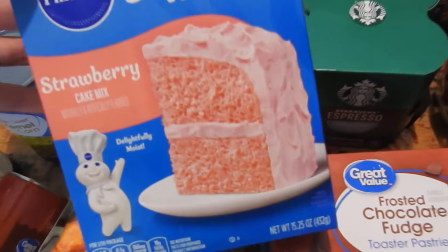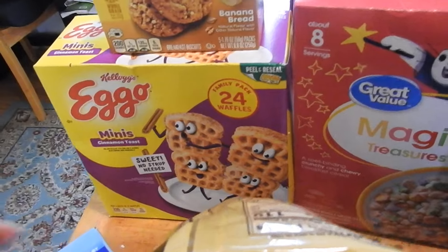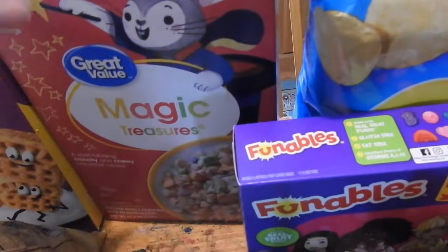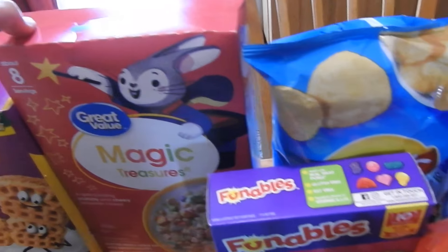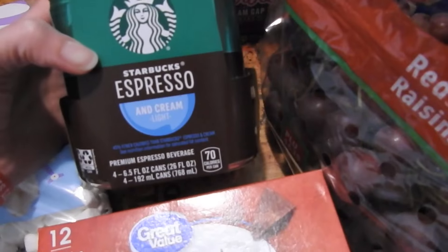This looks really good — it's a Pillsbury strawberry cake mix. Back here got some Eggo mini waffles, some Belvita banana breads, we always get those. Some more Lucky Charms cereal for my daughter, picked up some Lay's salt and vinegar chips, and picked up some more apple juice.